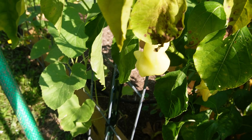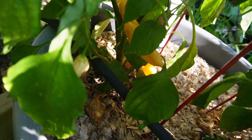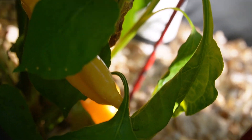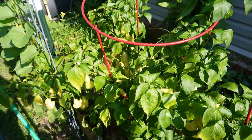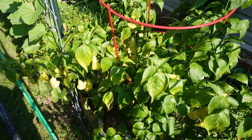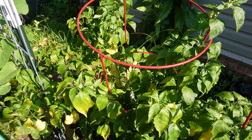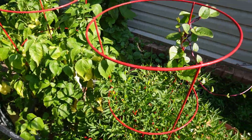Okay, this is the Sugar Rush Peach peppers. They're still pretty light yellow. This one down here is a bit more like what we're looking for. They literally get to be a peach color — hence the name. They're quite hot. I know some people that just eat them, but I would use them in some kind of dish. But people do just eat them kind of like jalapenos.